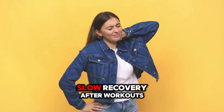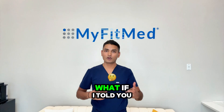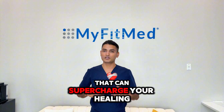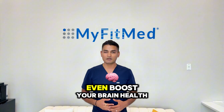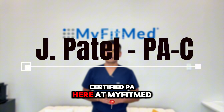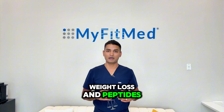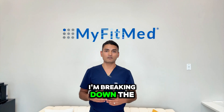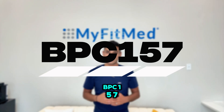Have you been dealing with chronic pain, slow recovery after workouts, or a nagging injury that just won't heal? What if I told you there is a peptide that can supercharge your healing, protect your gut, support your joints, and even boost your brain health? Hi guys, I'm Jay Patel, a certified PA here at MyFitMed, and I specialize in hormone replacement, weight loss, and peptides. Today I am breaking down the most underrated healing peptide in the game — BPC-157.